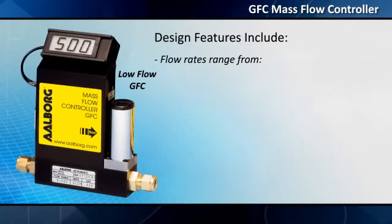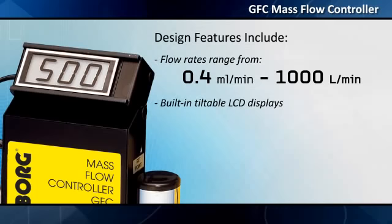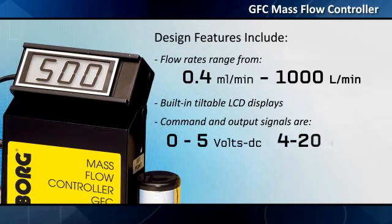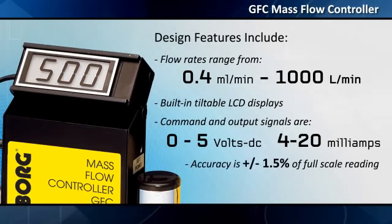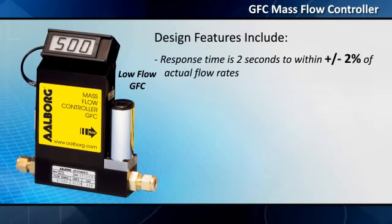Flow rates range from 0.4 milliliters per minute to 1,000 liters per minute. Built-in tiltable LCD displays are included. Command and output signals are 0 to 5 volts DC and 4–20 milliamps. Accuracy is plus or minus 1.5% of full-scale reading. Repeatability is plus or minus 0.25% of full-scale reading.